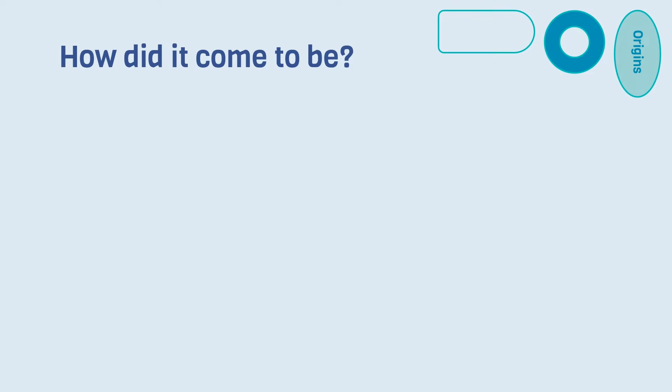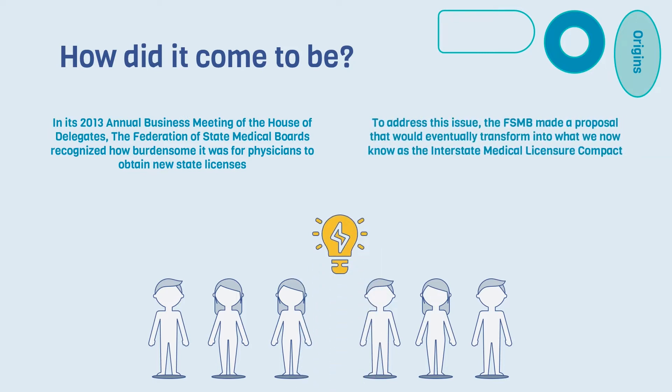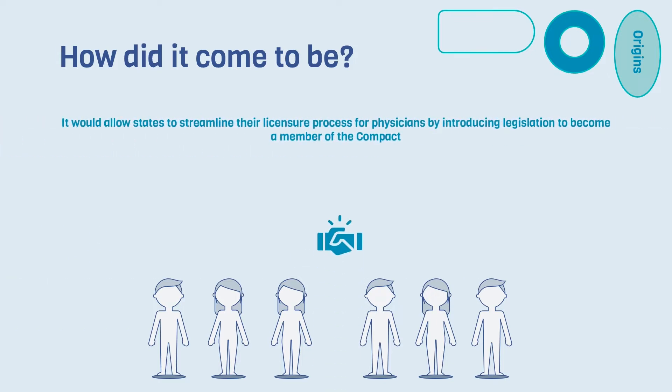You may be asking, where did the IMLC come from? In its 2013 Annual Business Meeting of the House of Delegates, the Federation of State Medical Boards recognized how burdensome it was for physicians to obtain new state licenses. To address this issue, the FSMB made a proposal that would eventually transform into what we now know as the Interstate Medical Licensure Compact. It would allow states to streamline their licensure process for physicians by introducing legislation to become a member of the compact.